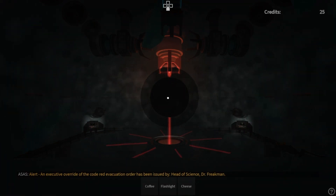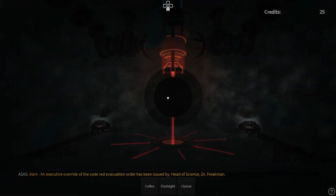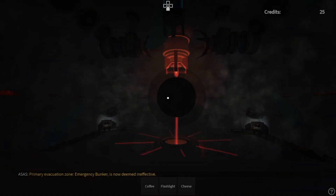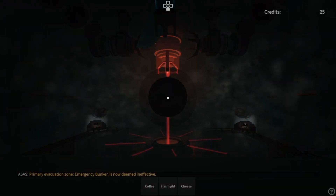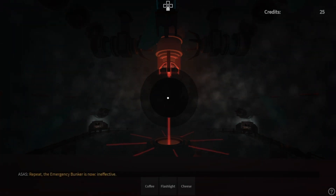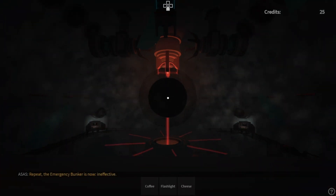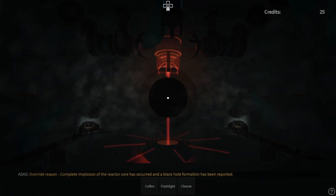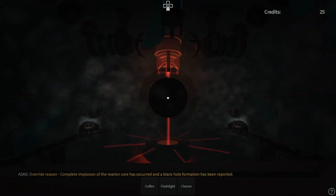Alert: an executive code red evacuation order has been issued by head of science, Dr. Friedman. Primary evacuation zone — emergency bunker — is now viewed ineffective. All evacuation routes are now redirected to topside: Atmosphere and Space Research and Technology space shuttle secondary evacuation zone. Complete implosion of the reactor has occurred and a black hole formation has been confirmed.